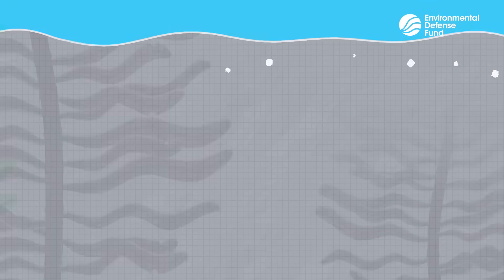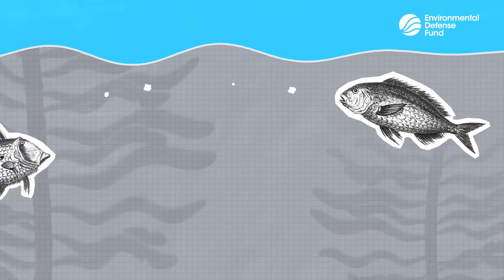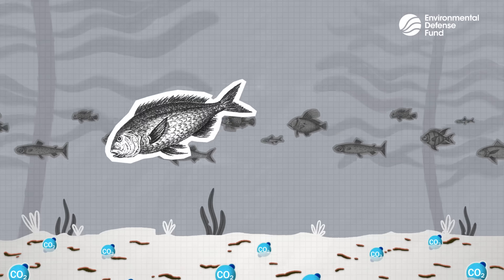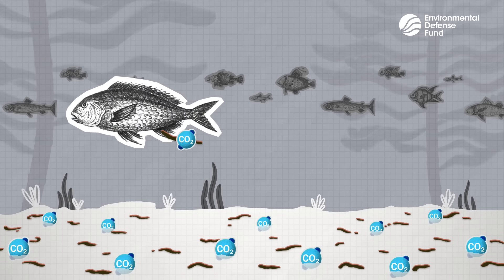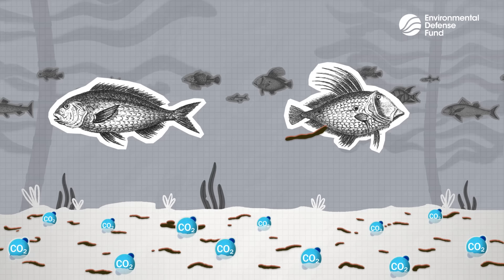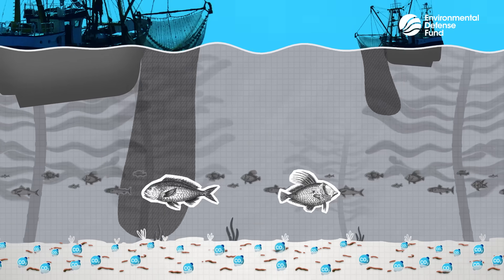Fish and other marine animals can help cycle carbon throughout the oceans, including to the deep where it's buried. This happens when fish who live and feed near the surface of the ocean swim deeper to excrete waste. This waste is carbon-rich and it gets trapped in the depths, essentially locking it away. But overfishing has disrupted this cycle.